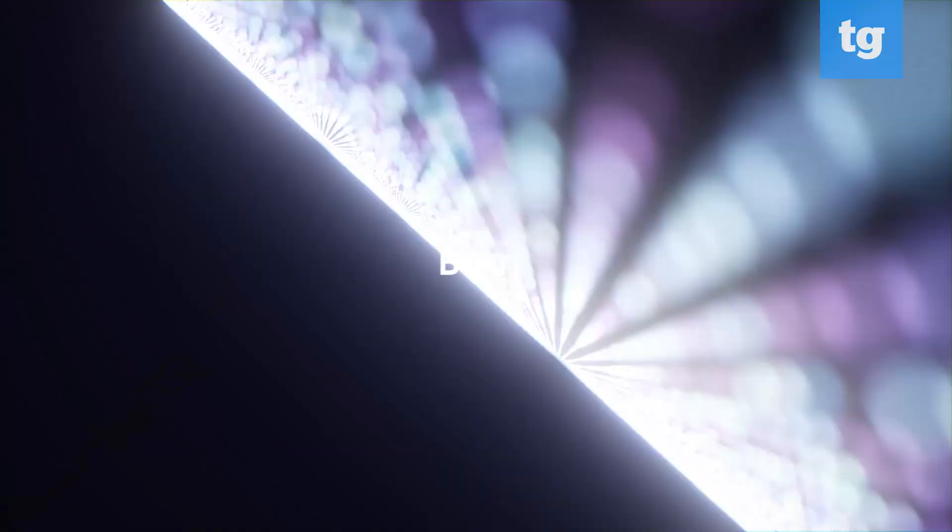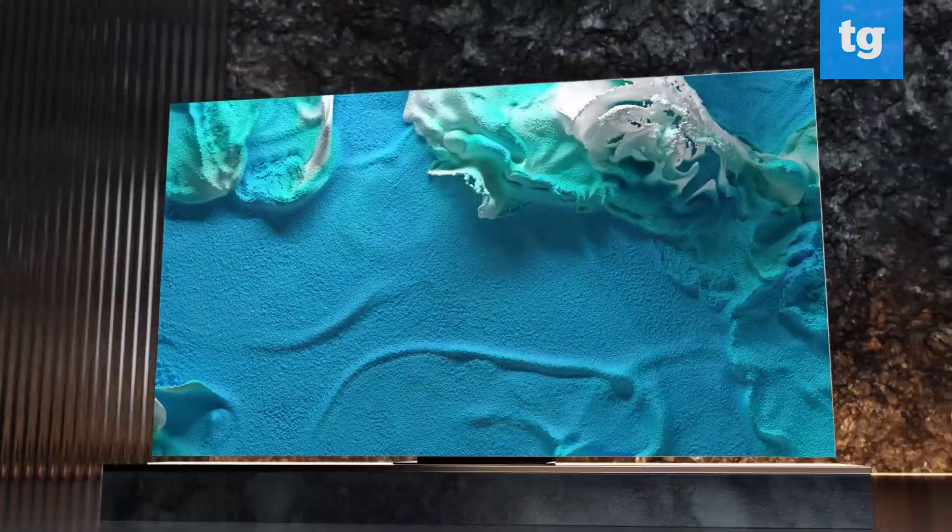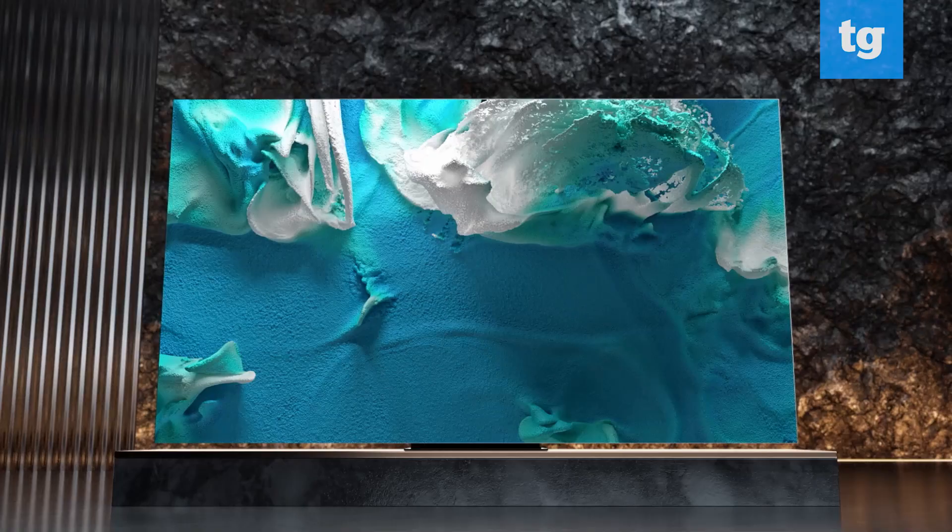Samsung initially announced only a large 110-inch version of the micro-LED, but they're expanding to additional models with a 99-inch model and the promise of smaller sizes by the end of the year. What's really cool about the big sets is that you can actually divide up the screen into four sections, and each section can run off of a separate input.